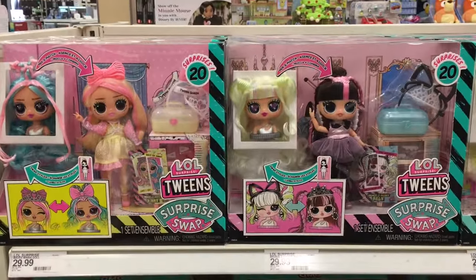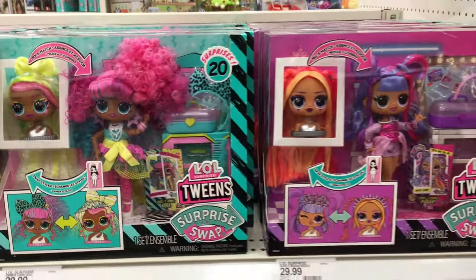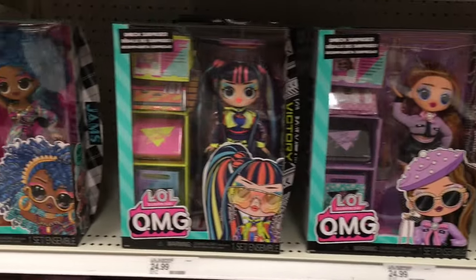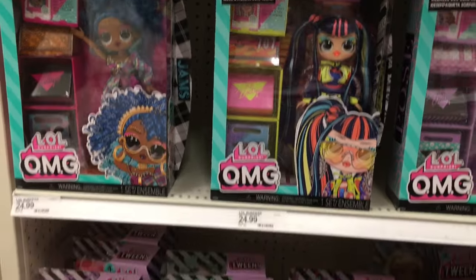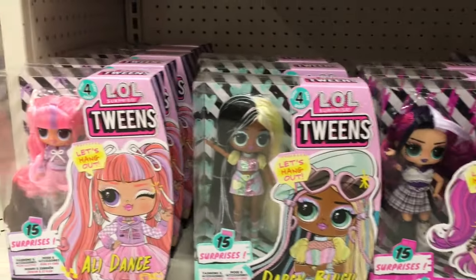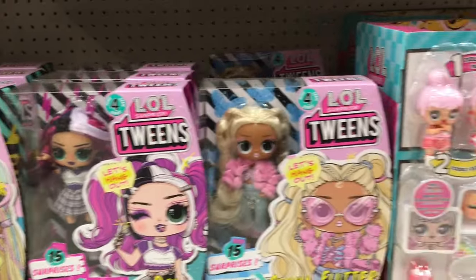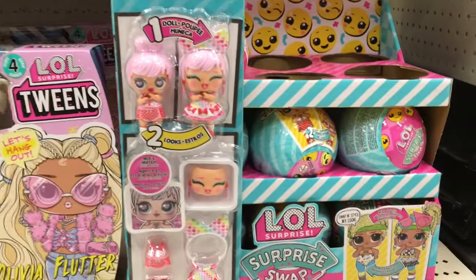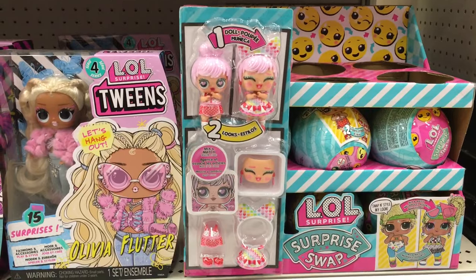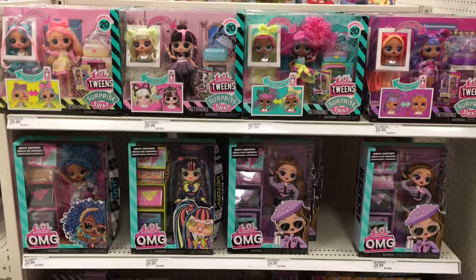In the toy section they have a nice side cap of all the new LOL Tweens Swap series dolls. You get a little interchangeable head and more looks for your dolls, which is kind of cool. They also have some of the LOL OMG dolls — I'm not sure if those are new. They have the tween series as well. It's a really well-stocked section of the new dolls, but it's on a side cap, not down the LOL aisle. And then they also have the little capsule swaps — little blind capsules that come with an interchangeable face and a different outfit too.